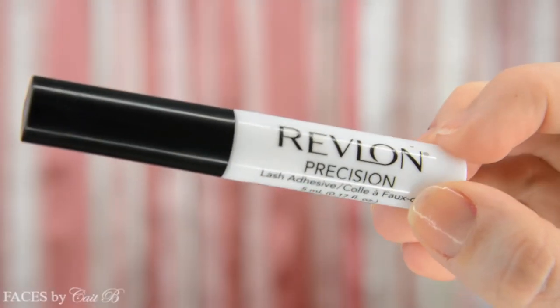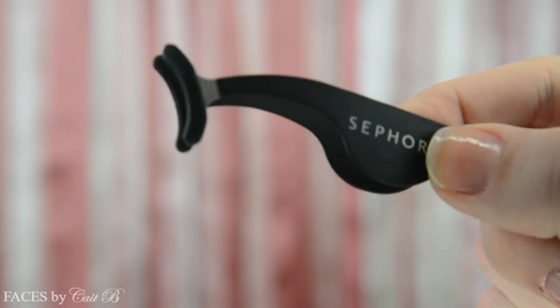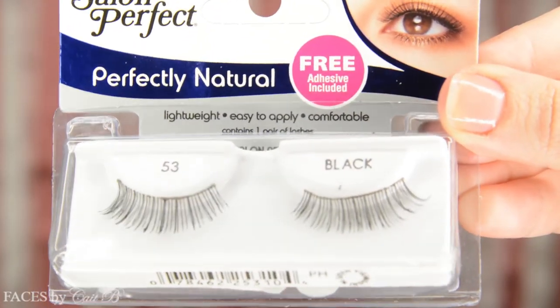Then I'm going to go ahead and apply some very natural lashes using Revlon's Precision Glue and this Sephora eyelash tool, which has saved me many a time when applying these. I'm going to use Salon Perfect's Perfectly Natural 53 lashes — these are super natural but they really do give your lashes a boost. If you'd like to learn more about false lashes and see an in-depth tutorial on how to apply them, I'll link that video in the corner. Make sure your lash doesn't drop down, because that doesn't really help the drying process!